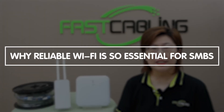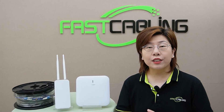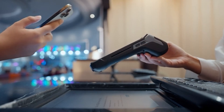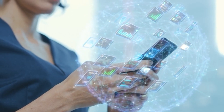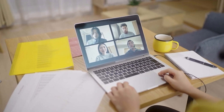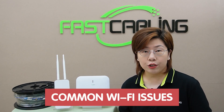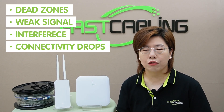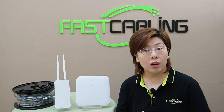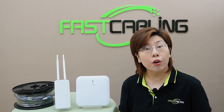Let's talk about why reliable Wi-Fi is so essential for small to medium-sized businesses. In today's fast-paced world, connectivity is key — whether it's for processing transactions, communicating with clients, or simply ensuring your employees can work efficiently. A strong and reliable Wi-Fi network is a must. But many businesses face common Wi-Fi issues such as dead zones, weak signals, interference, and connectivity drops. These problems can lead to lost productivity, frustrated customers, and ultimately a negative impact on your bottom line.